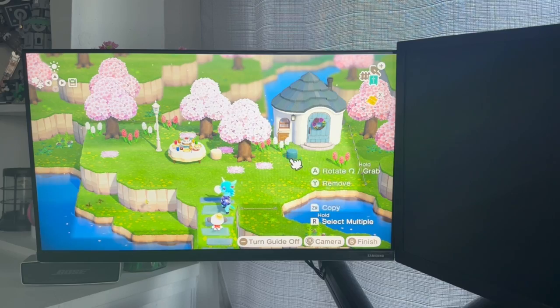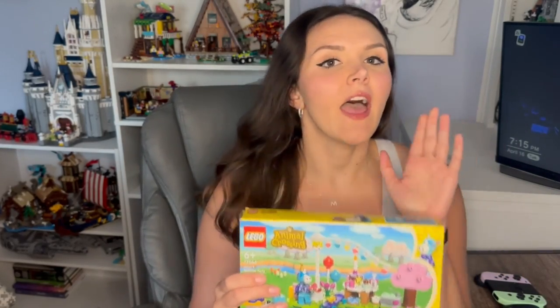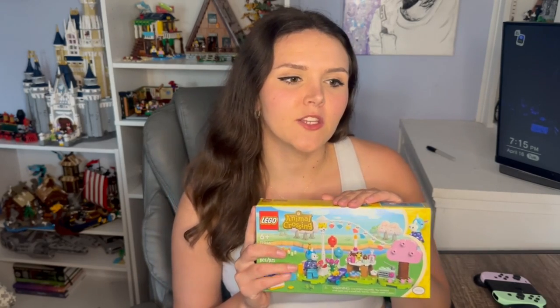Hello everyone and welcome back to our YouTube channel — today we have a good one! I have two separate LEGO Animal Crossing sets to build and review, but we'll also be building one of these sets in actual gameplay. Today the majority of the video will be reviewing LEGO set 77046, Julian's Birthday Party. There is no one who was more excited for these sets when they were first announced — they released in March of 2024.